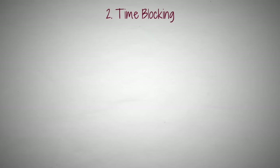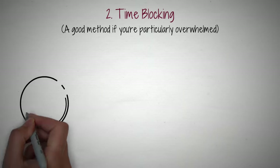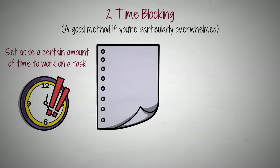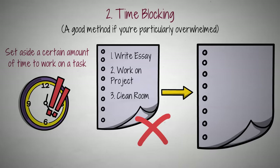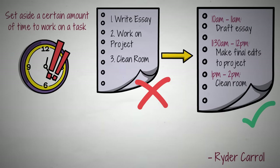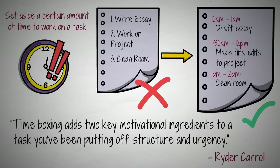Tip 2: Time-blocking. If you find yourself particularly overwhelmed by a task, or are not sure when you'll get a chance to work on it, a good way to make sure you get around to it is by using time-blocking. Time-blocking is a method where you set aside a certain amount of time to work on a task. So instead of your to-do list saying '1. Write essay, 2. Work on project, 3. Clean room,' you would set it up like: '10am–11am: Draft essay, 11:30am–12pm: Make final edits to project, 1pm–2pm: Clean room.' This way, you only have a certain amount of time to work on the task, allowing you to give it your full attention and adding pressure to get it done. As Carroll explains, time-blocking adds two key motivational ingredients to a task you've been putting off — structure and urgency.